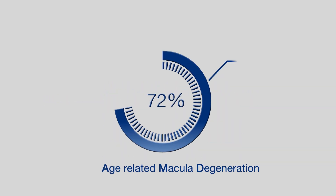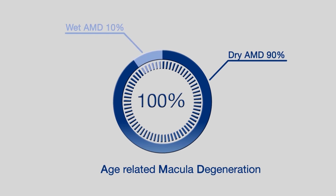There are two types of age-related macular degeneration. One is called the dry type and the other one is the wet type. The dry type is the most common form of the disease. Unfortunately, the dry type, as of today, there is no effective treatment.